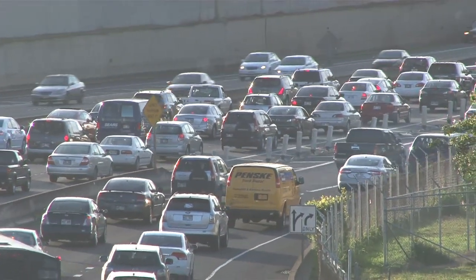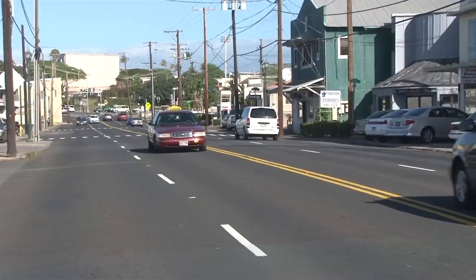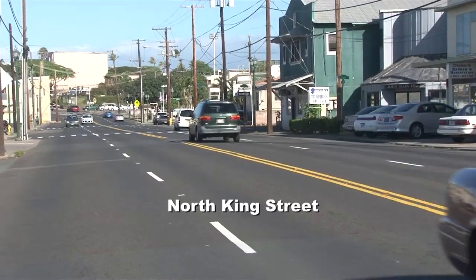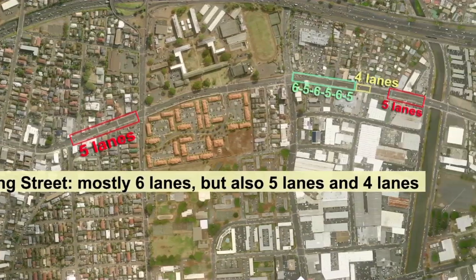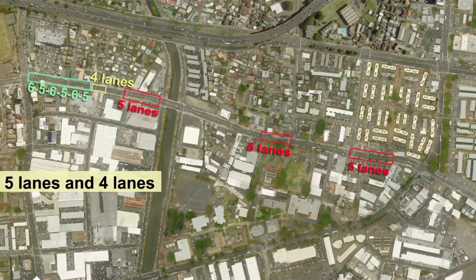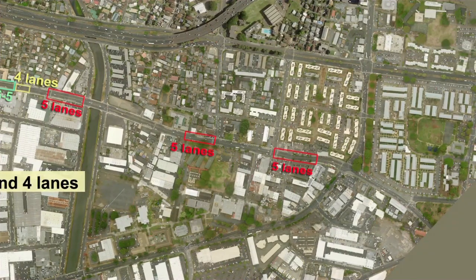One of the easiest improvements to our traffic problems has been hiding in plain sight – North King Street. You might think you are familiar with North King Street between Middle Street and downtown, but did you know that it changes width 23 different times during its two-mile length? It widens from two lanes to four lanes to five lanes to six lanes and then narrows again up and down.